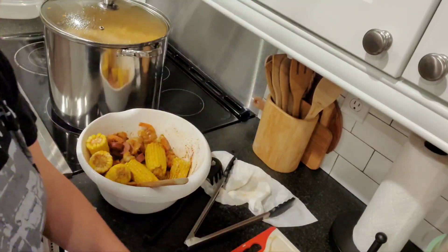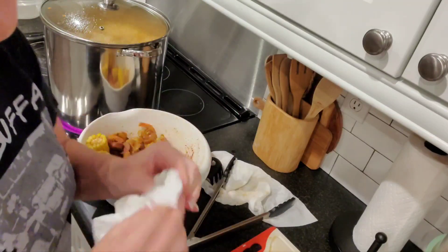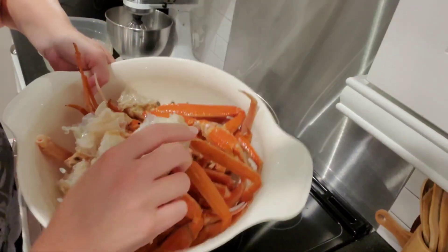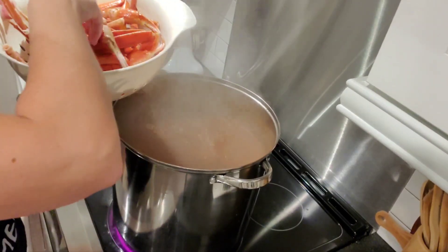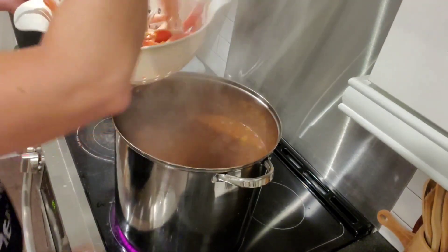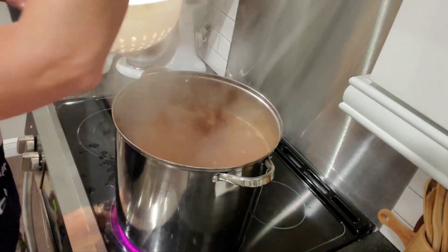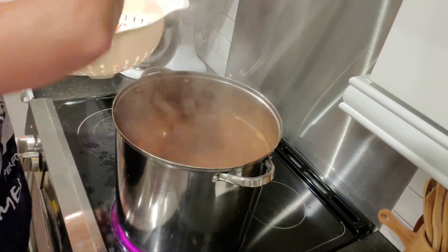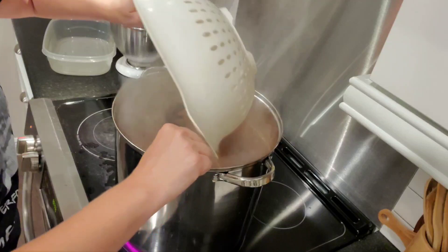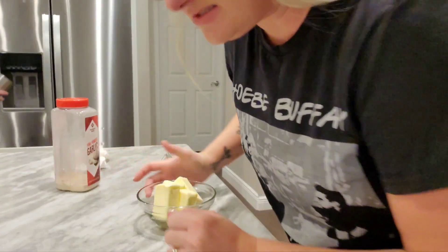I left the shrimp in just a smidge too long, but it's not completely ruined. Four minutes, just like with the crab, and you're good to go. Here goes the crab — I don't think all of this is going to fit but we're going to try. Fun fact: my father-in-law taught me how to cook crab, so shout out to Lawrence! And look at that — two pounds of crab fits!